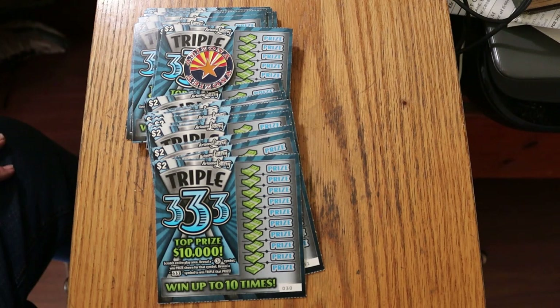Basically, this is a simple game. All you're doing is looking for the number 3. There's no numbers to match — you're just looking for the single number 3 in a circle, or a 3-3-3 to win triple the prize. The odds on this are 1 in 4.14, which is pretty average for a $2 ticket. I've got tickets 30 through 79, book number 9-1-1-0-1-9.